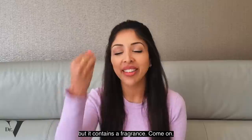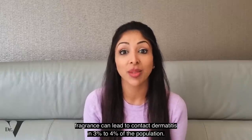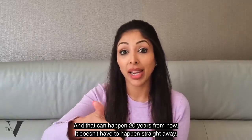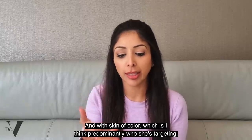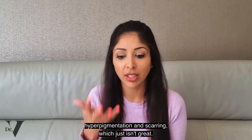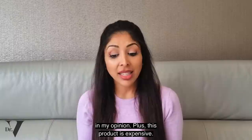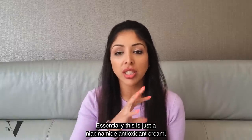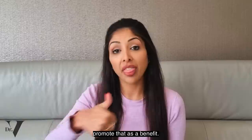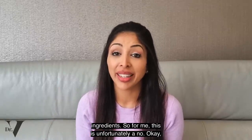However, it contains a fragrance. Fragrance can lead to contact dermatitis in 3 to 4% of the population, and that can happen 20 years from now — it doesn't have to happen straight away. With skin of colour, which is predominantly who she's targeting, we can't afford to irritate our skin because it leads to hyperpigmentation and scarring. Skin of colour really should only ever wear fragrance-free products. Essentially this is just a niacinamide antioxidant cream, and for me, unfortunately, this is a no.